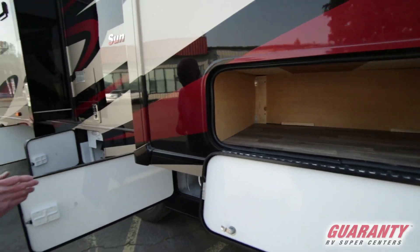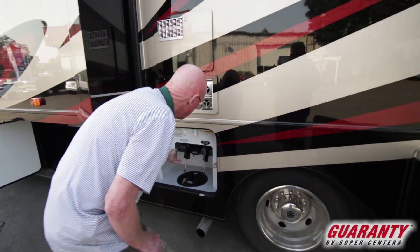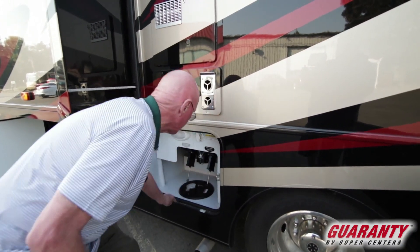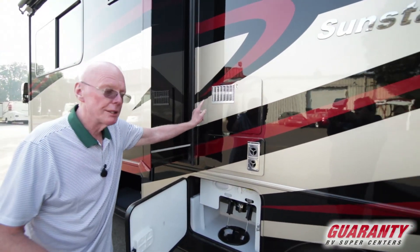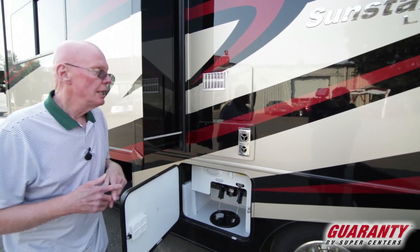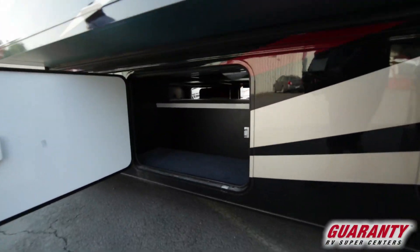Another thing I like about this product — the dump station is separated from the wet bay. Gray and black water valves, and this one is articulated so I can just rotate it and close that off. Nicely done. The gas-electric hot water heater and furnace are on the street side, so when you're underneath that patio awning, you don't hear them or smell them. More storage in this area — gosh, this is really a beautiful coach.